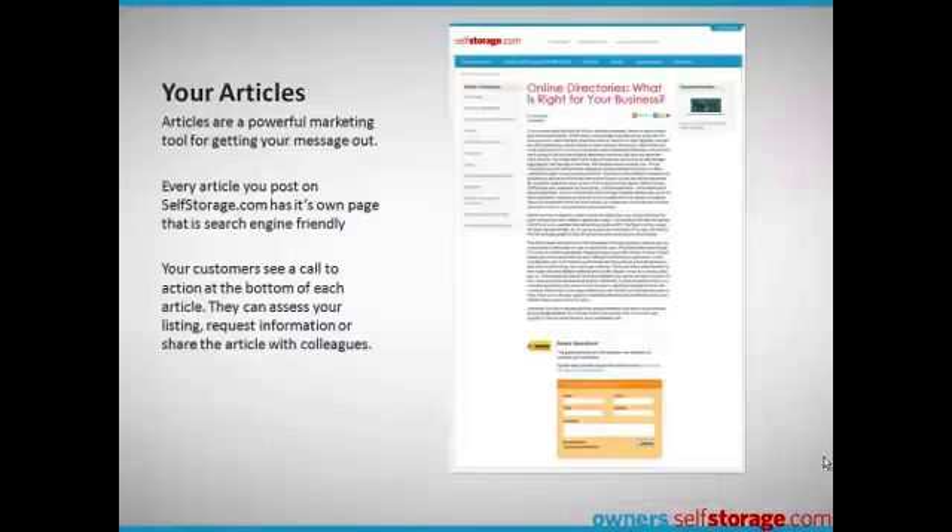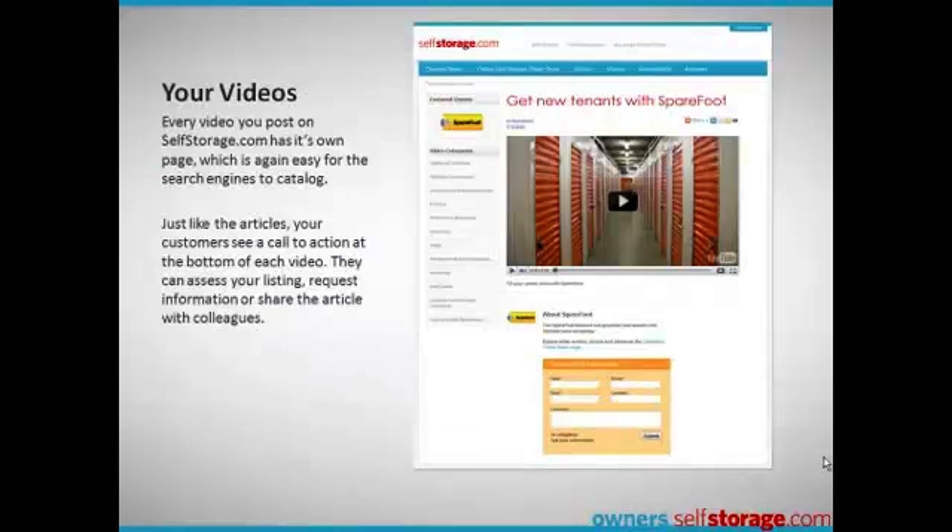Articles and videos on owners.selfstorage.com are featured in a very search engine friendly format. Every article has its own page and contains multiple links to your listing and a contact form for readers to reach you instantly. Every video has its own page as well, making it easy for search engines to catalog them, with multiple links to your listing and an instant contact form.